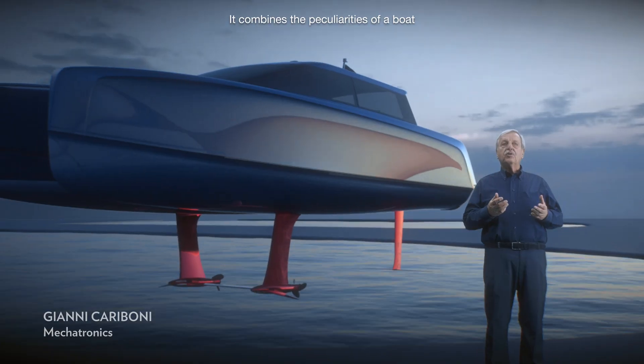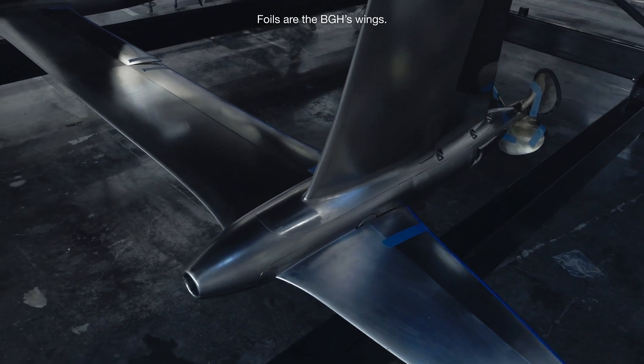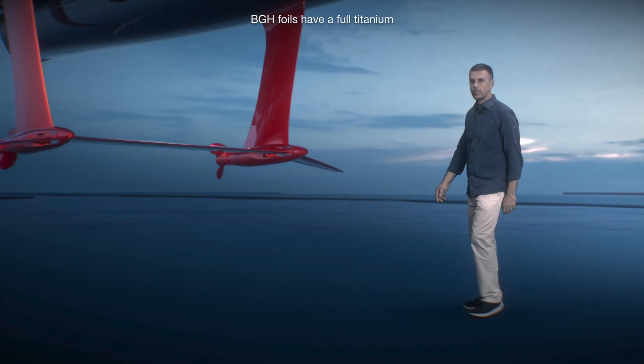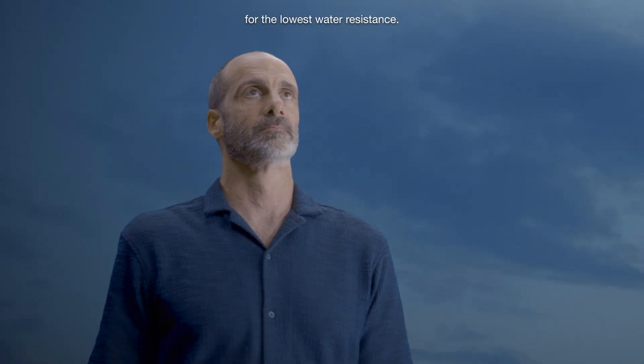It combines the peculiarity of a boat and an airplane. Foils are the BGH wings. BGH foils have a full titanium and stainless steel body — the strongest material for the lowest water resistance.